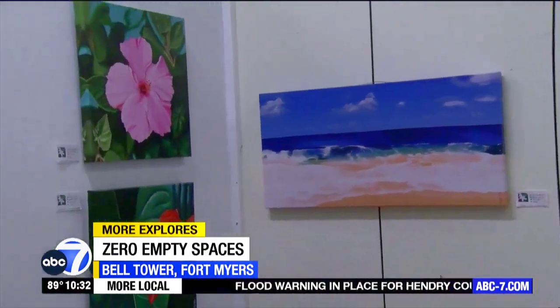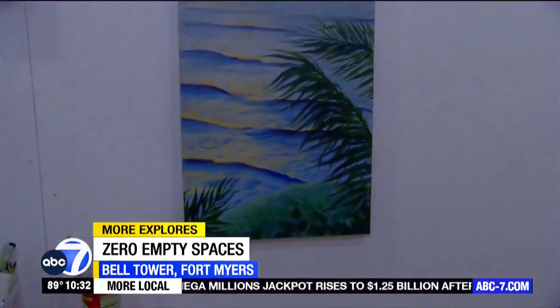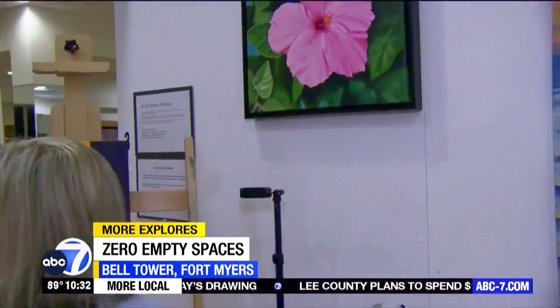The work is gorgeous. We were just talking about the wave painting in the back — it's mind-blowing how artists can create waves like that. It's stunning, it could almost be a photograph. Thank you for letting us get a glimpse into your artistic mind. If you want to come out and meet Tammy, you can, here at Zero Empty Spaces in Bell Tower.